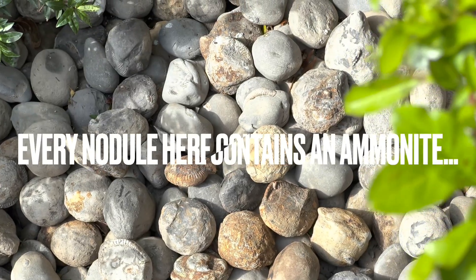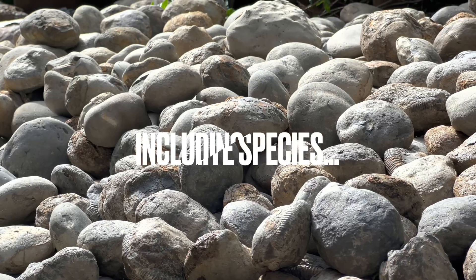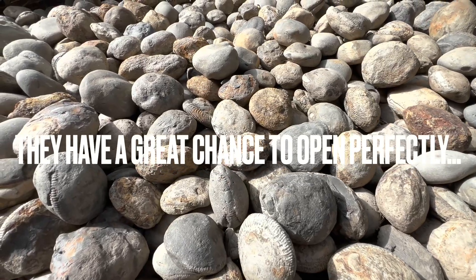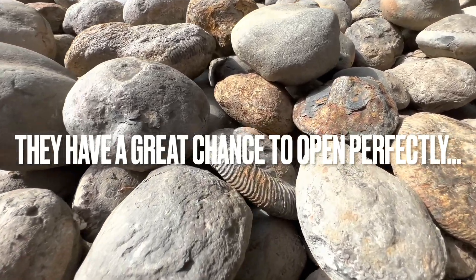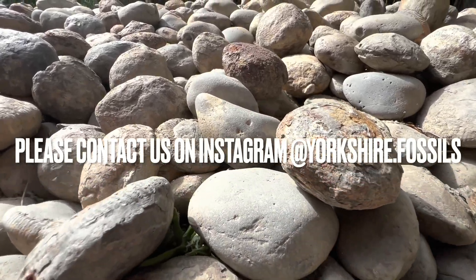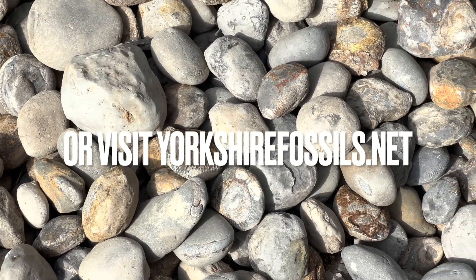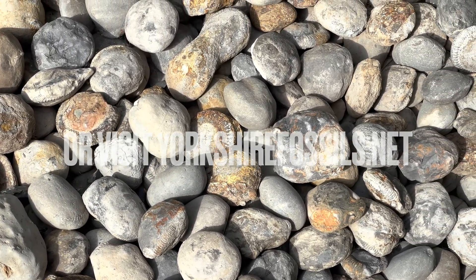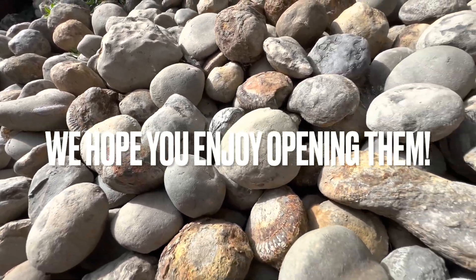Every single nodule here contains an ammonite fossil — ranging from large to small, and also different species. The majority of nodules here will open up really well, though you can never guarantee which ones will. If you'd like a selection of ammonites to open up yourself at home, please contact us on our Instagram page, yorkshire.fossils, or visit our official website, yorkshirefossils.net, for both ammonites to open yourself as well as fully prepared specimens. Thanks in advance for supporting what we do.